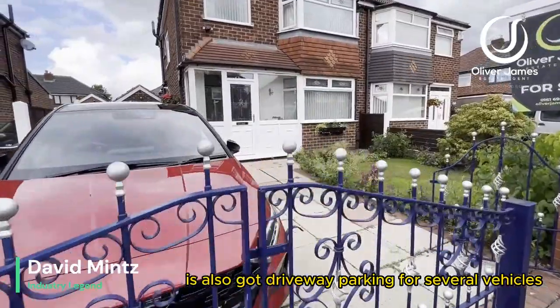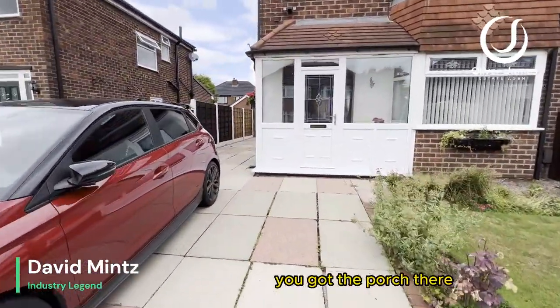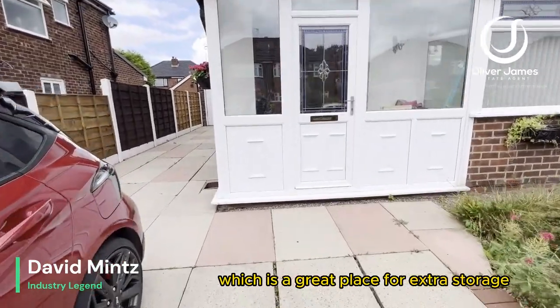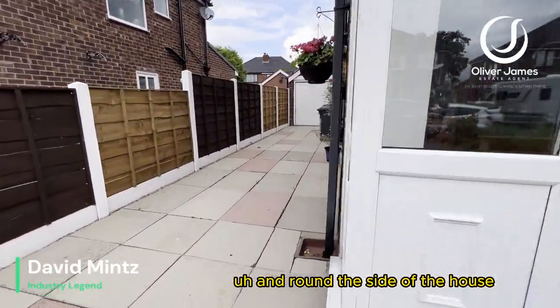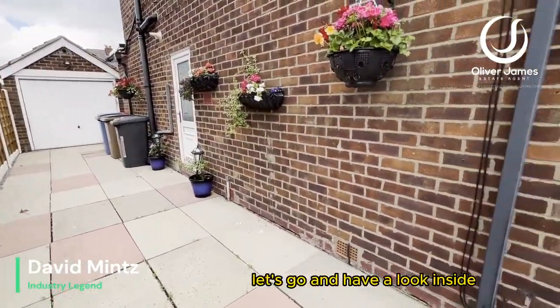We're going to go in and have a look. As you come up to the house, you've got the porch there, which is a great place for extra storage. And around the side of the house, that leads us through to the detached garage towards the rear. Let's go and have a look inside.